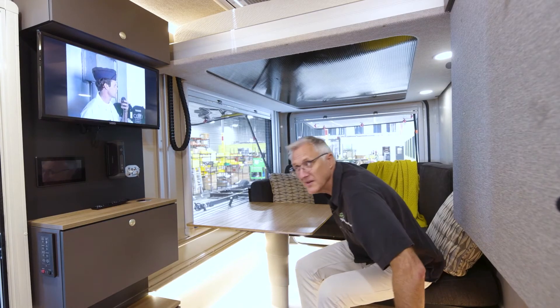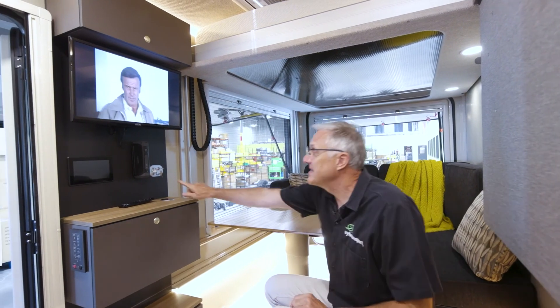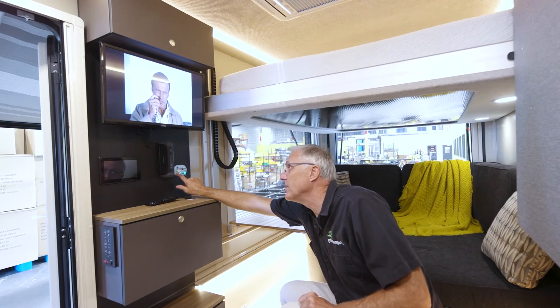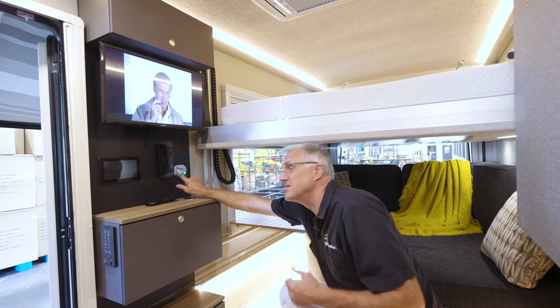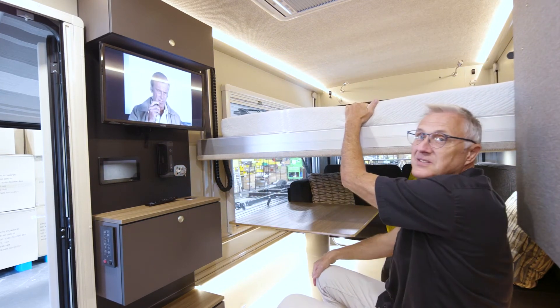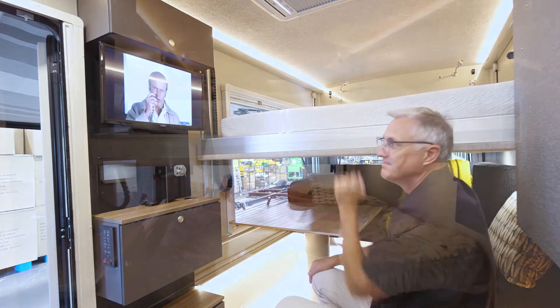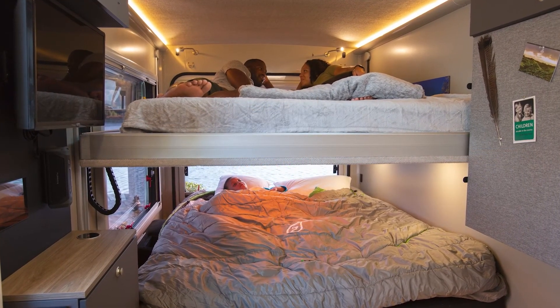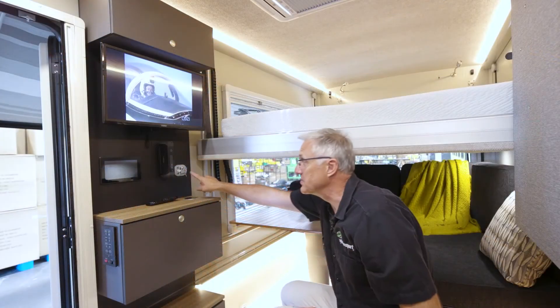In addition to the bed the lounge turns into, the Vast has a full-size queen bed that deploys with the push of a button. It's got a super comfy Sylvan Sport mattress for a great night's sleep. And when you're done sleeping, you don't have much to do to put it away — just push a button.